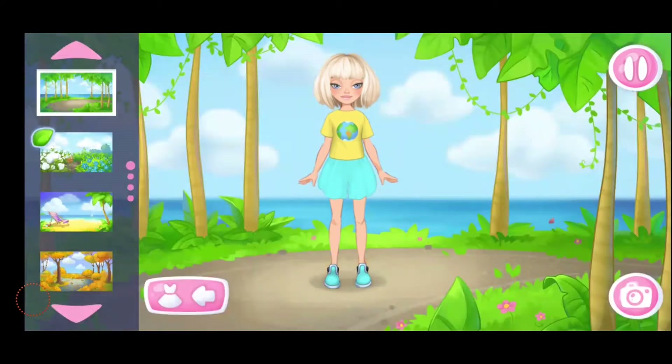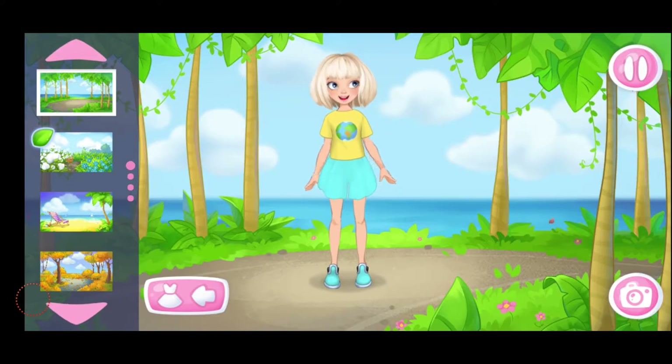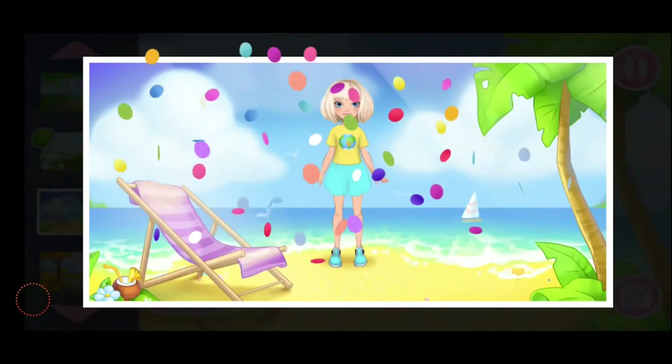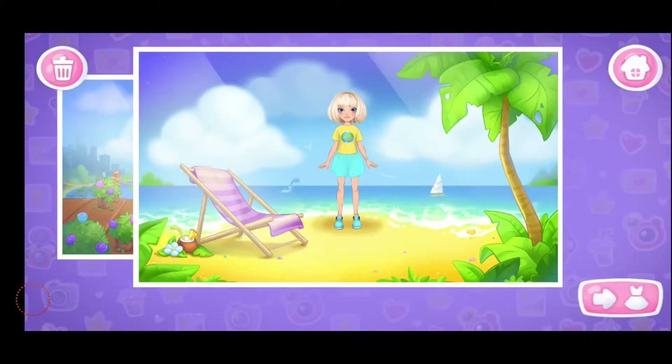Don't stop. What a beautiful outfit you've made. Let's choose a background. Let's take a shot. Great picture. Let's save it in the album. Here we go. You can try to create new looks.